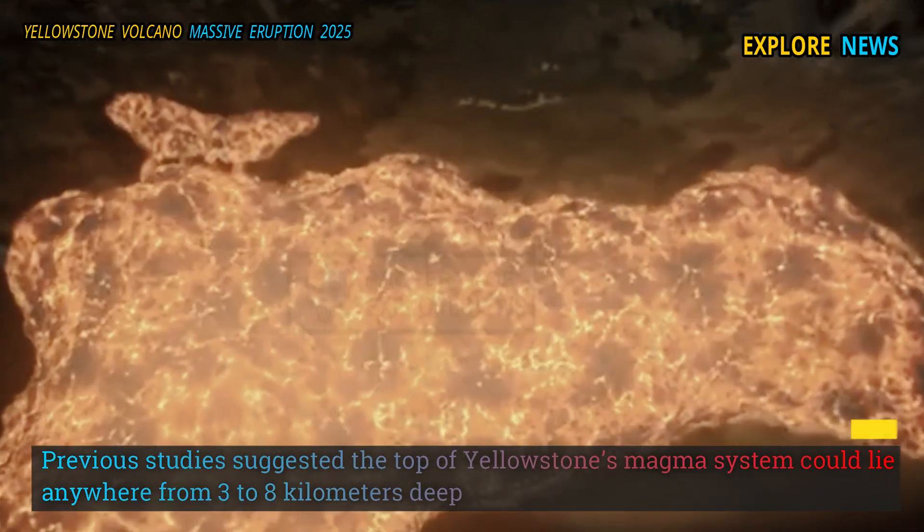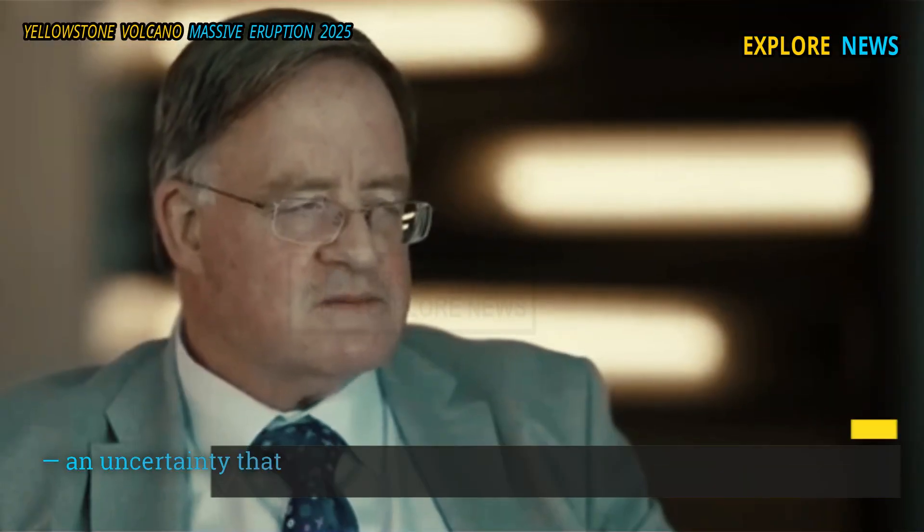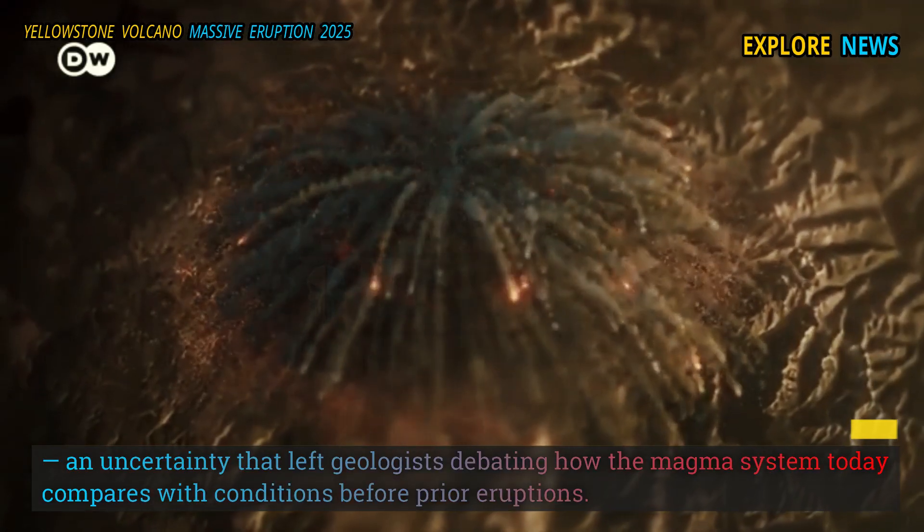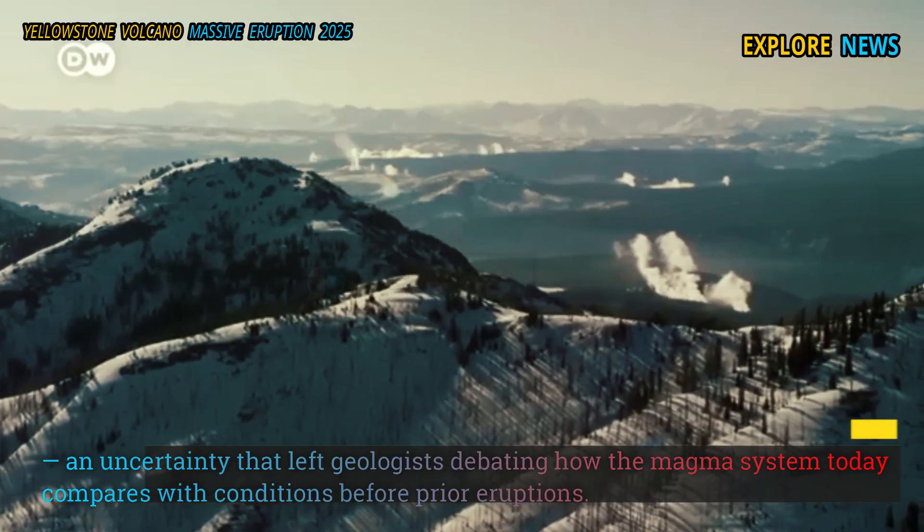Previous studies suggested the top of Yellowstone's magma system could lie anywhere from three to eight kilometers deep — an uncertainty that left geologists debating how the magma system today compares with conditions before prior eruptions.